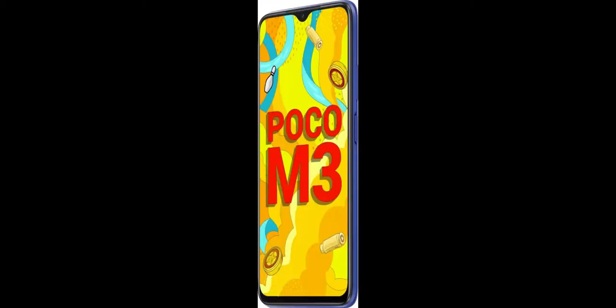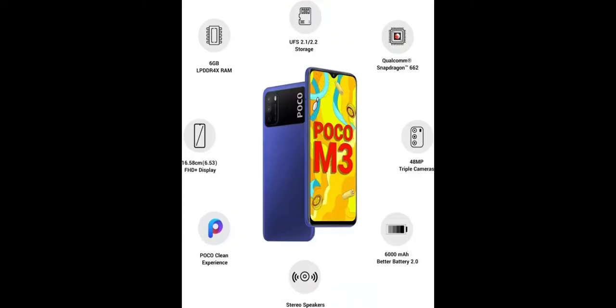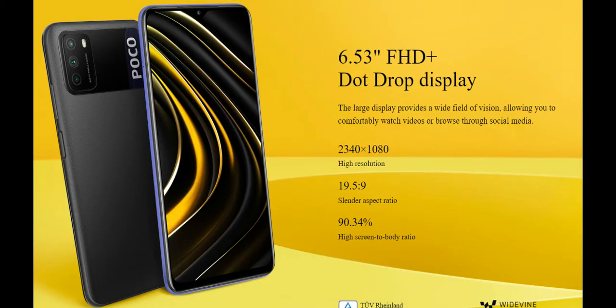It packs in a 6,000 mAh battery which is good for the price. It has support for 18W charging and gets a 22.5W charger in the box. The Poco M3 is capable of handling day-to-day tasks and the battery managed to last for a day and a half. The big battery does help with battery life but it takes over 2 hours to charge it completely.